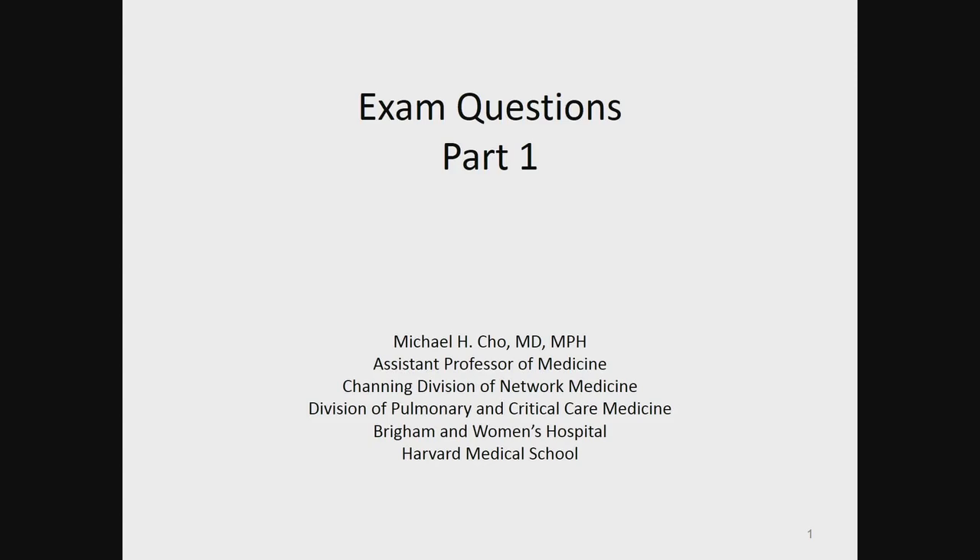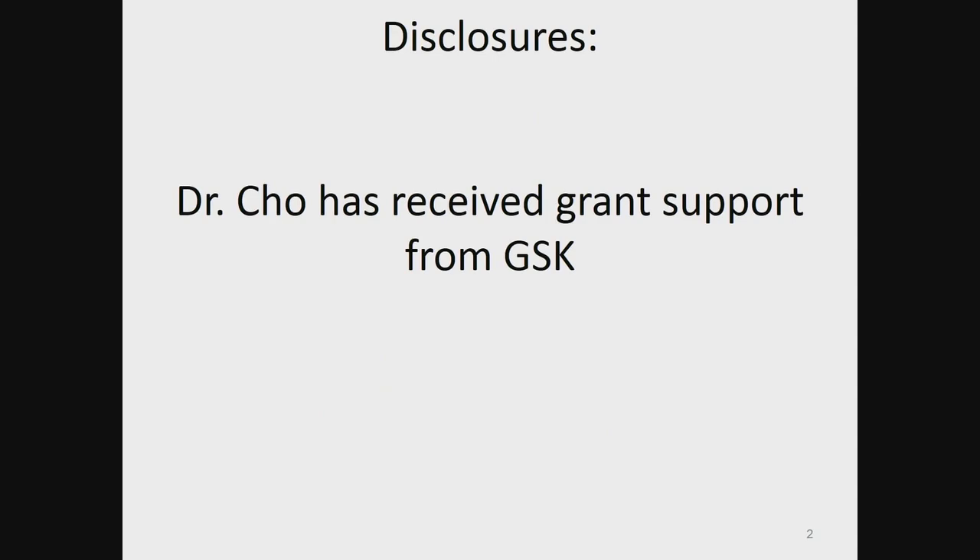Hello. I'm Michael Cho. I'm an assistant professor of medicine at the Channing Division of Network Medicine, the Division of Pulmonary Critical Care Medicine at Brigham and Women's and Harvard Medical School. I'm here to present the exam questions part one. I have received grant support from GSK for research on COPD.